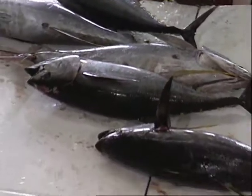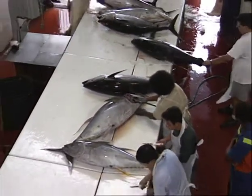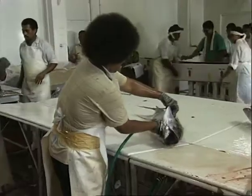Preparation for packing takes place next. This involves further cutting to improve presentation and most importantly, it is when the fish are given their final clean.